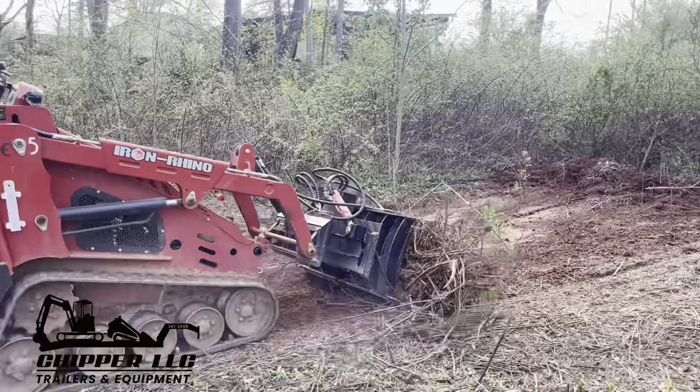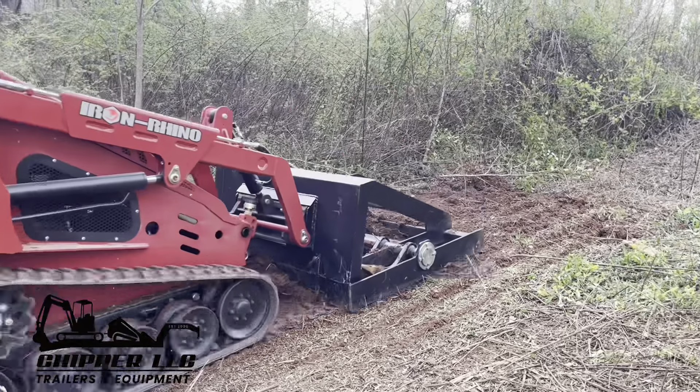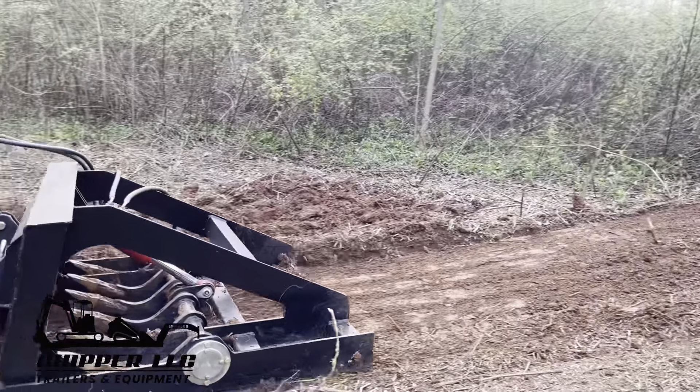The IR-1000 is equipped with either a 25 horsepower Kubota or Perkins diesel engine, depending on the model. In this video you can see the IR-1000 running several different attachments, such as a flail mower,